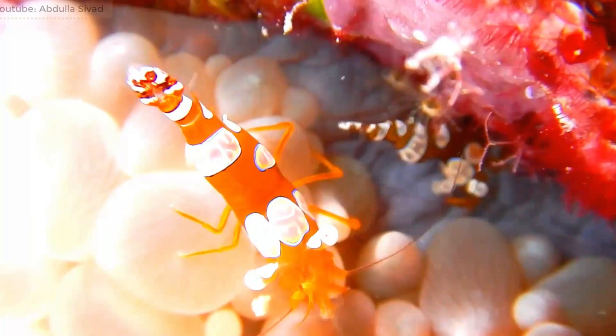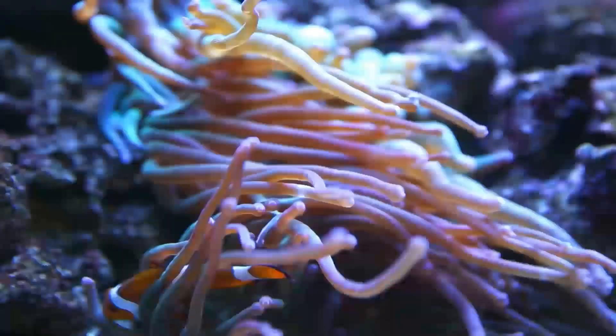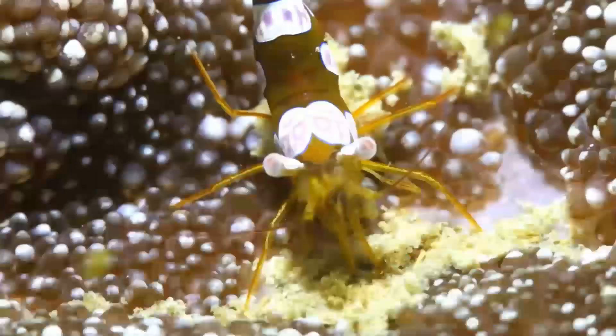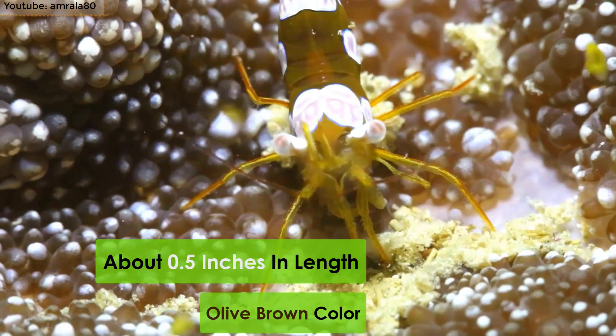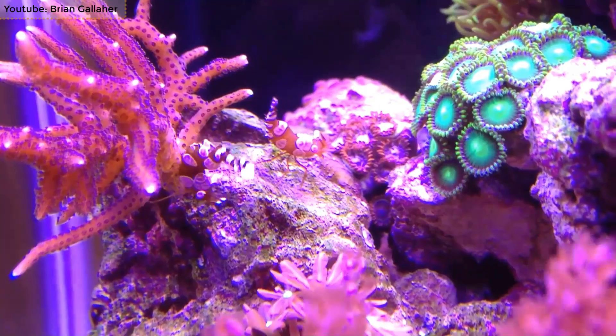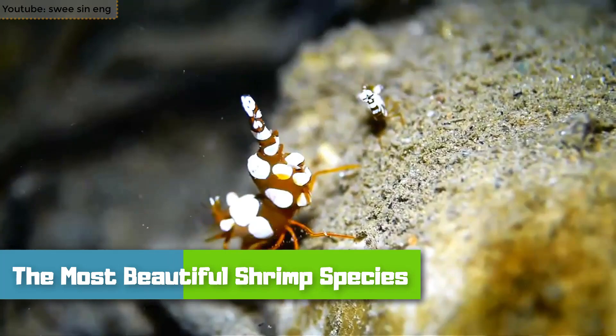Number 3: Sexy Squat Shrimp. Known commonly as the squat shrimp or the sexy shrimp, this little sea creature is found all across the Indo-West Pacific and also in some parts of the Atlantic Ocean. It lives on coral reefs and sea anemones. It is about 0.5 inches in length and is olive brown in color. Its body is decorated with white-patched edges adorned with beautiful blue lines. The squat shrimp is definitely among the most beautiful shrimp species in the world.